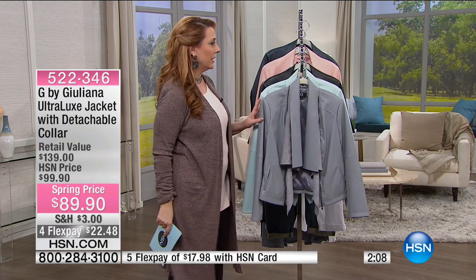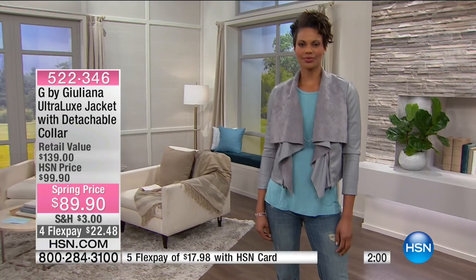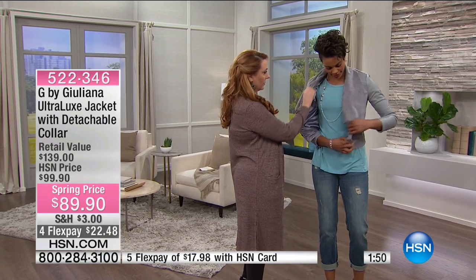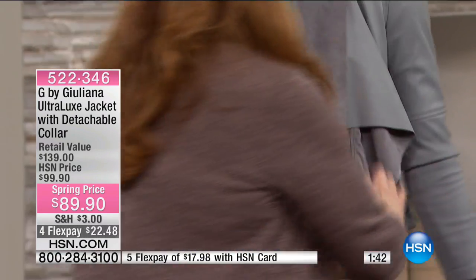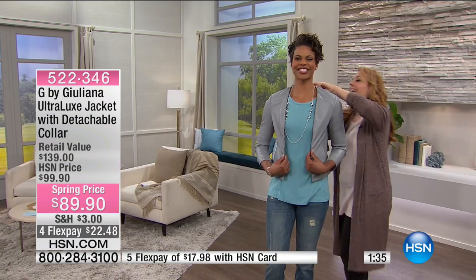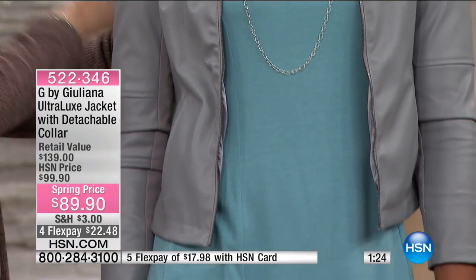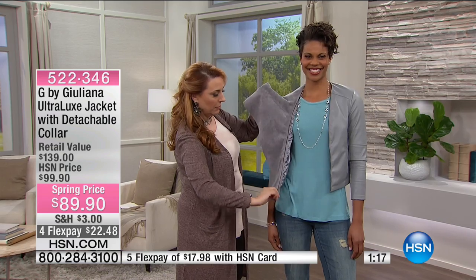Let's look at it on Victoria so you can see how it looks on. I want to show you how to take off the drape piece — I'll just unzip it right here. Now it's a totally different jacket, and all we did was unzip and it comes all the way off. Look how cute that is! And if you want it the other way, you just zip it back — it's so easy.